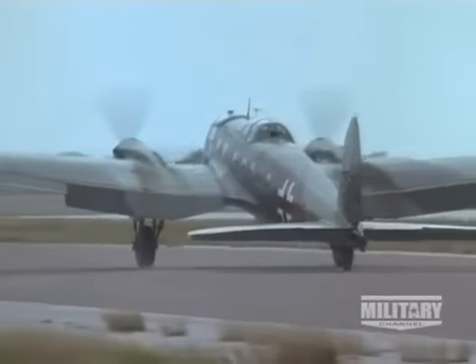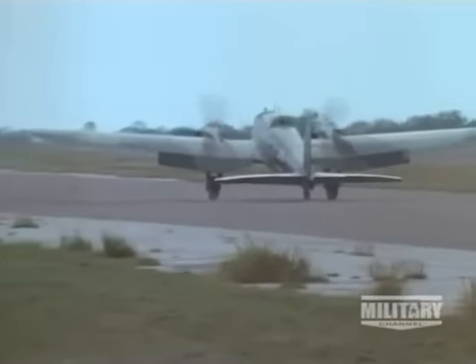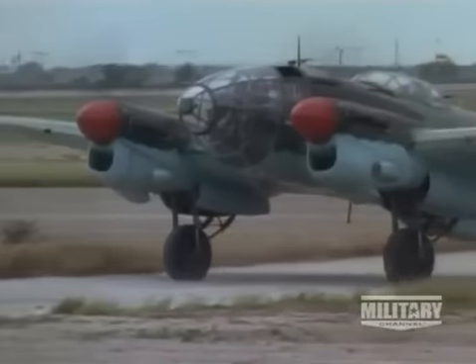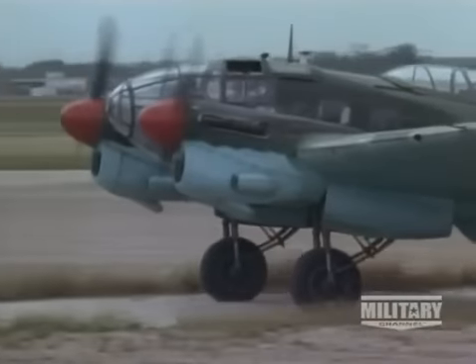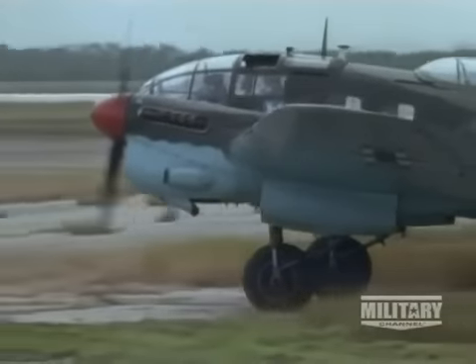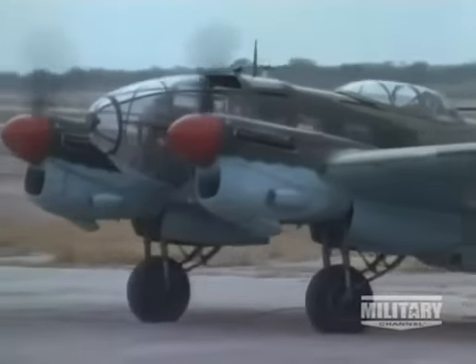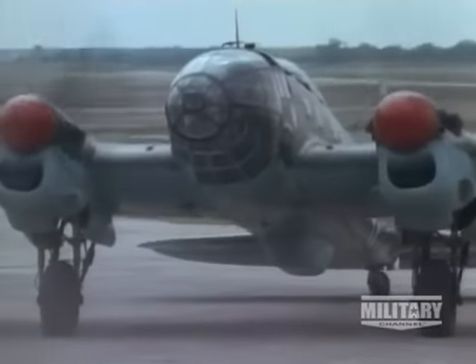Conceived in secrecy because of the constraints of Versailles, the 111 only briefly fooled the world when it was first put forward as an airliner. Its real purpose was clearly that of a medium-range bomber to support Hitler's Blitzkrieg across Europe. Together with the Dornier and Junkers designs of similar proportions, it did its job and did it well. But it never succeeded in filling the role of the long-range bomber whose importance Weaver had predicted. The Heinkel 111 will be remembered as the secret bomber.